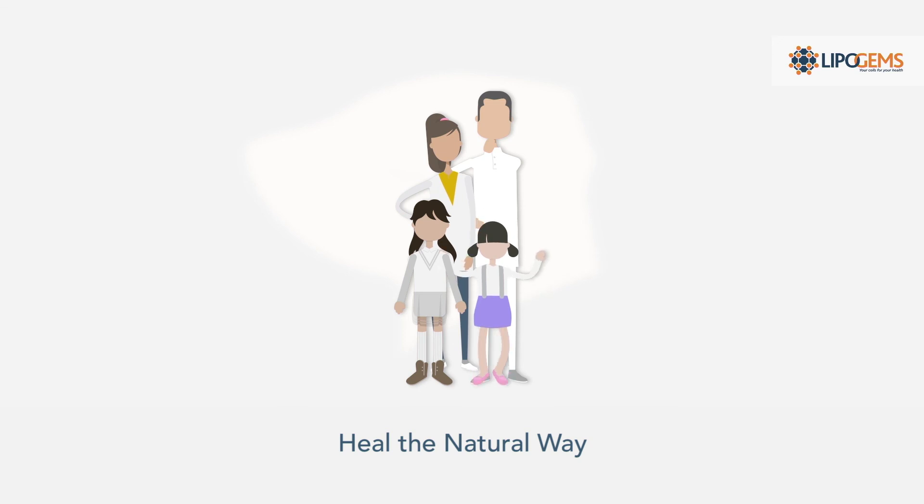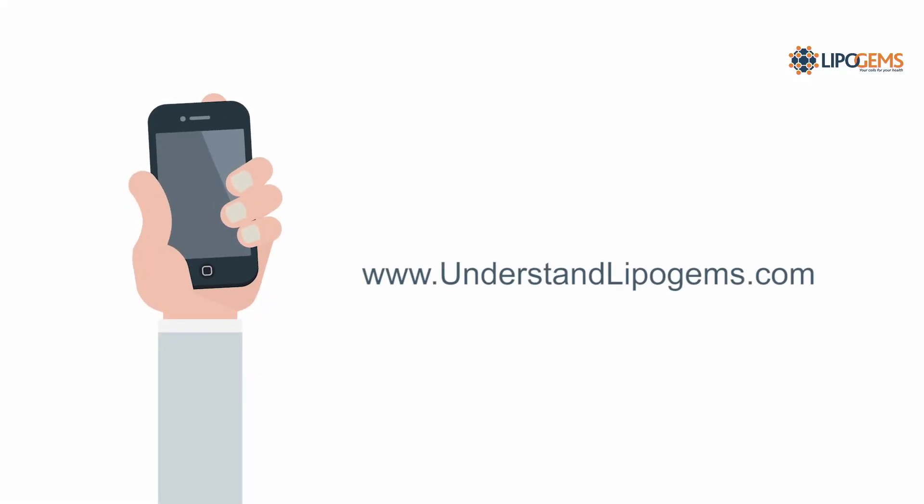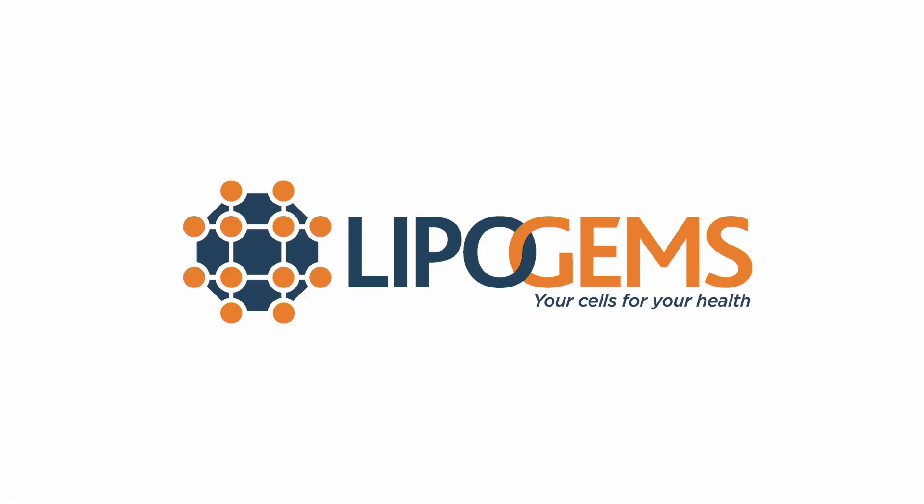Heal the natural way. Talk to your doctor to find out if LipoGems is right for you, or use the Physician Finder to find a doctor.